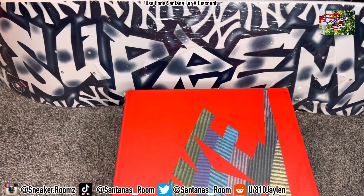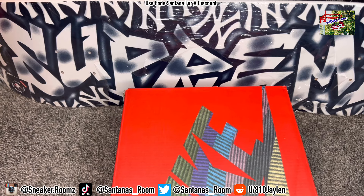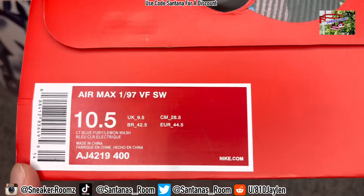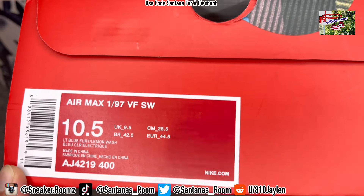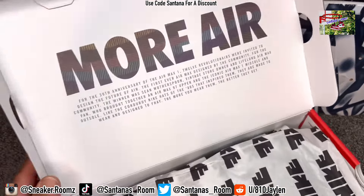These right here were released March 18th — March 2018. Can't remember what day. Size 10 and a half, AMX 1/97, Sean Wotherspoon — or Wotherspoon, whatever, however they pronounce it.